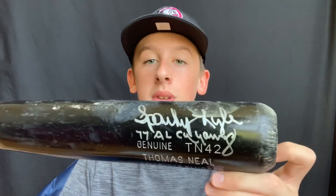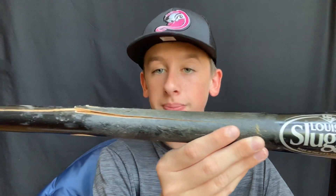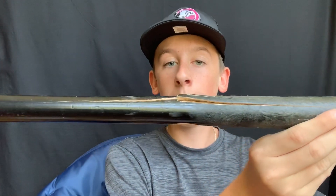The first bat I ever received in my collection was from the Somerset Patriots and it belongs to Thomas Neal. As you can see right here on the barrel of the bat, it is signed by Sparky Lyle, who is a 1977 AL Cy Young Award winner with the New York Yankees, which is really cool. He's actually the manager emeritus of the Somerset Patriots, so he's always there — you can always get autographs and take pictures with him.